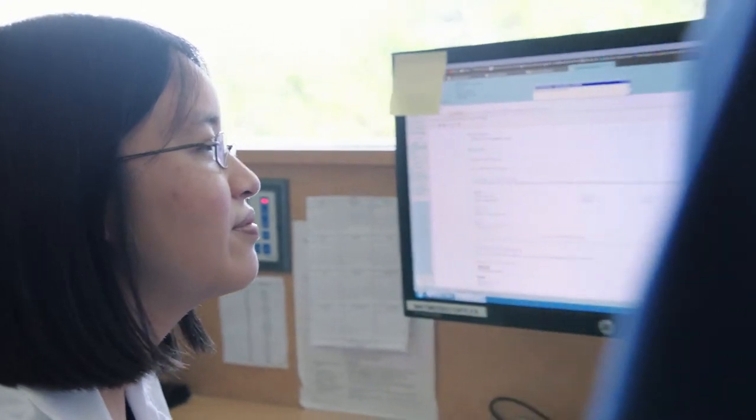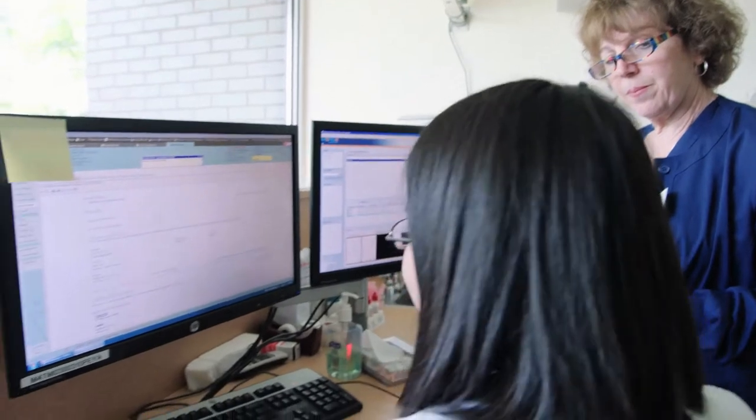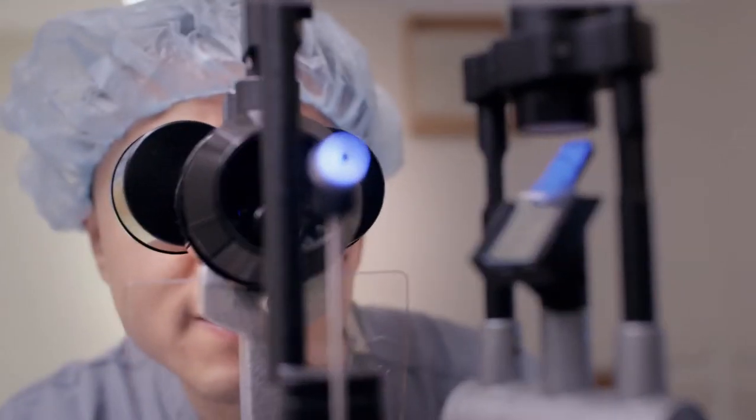At Yale Medicine, the ophthalmology department treats cataracts based on the severity of the condition. For early cataracts, usually a new pair of glasses are enough to help the patient function well. However, if glasses don't help improve the patient's vision, then we proceed with surgery.